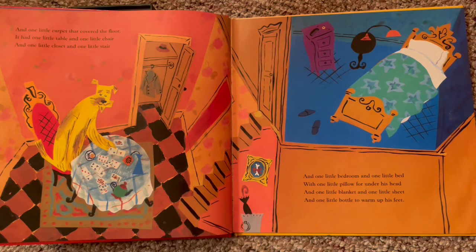And one little carpet that covered the floor. It had one little table and one little chair and one little closet and one little stair. Look at that — he's playing cards, by himself. He must be playing solitaire.